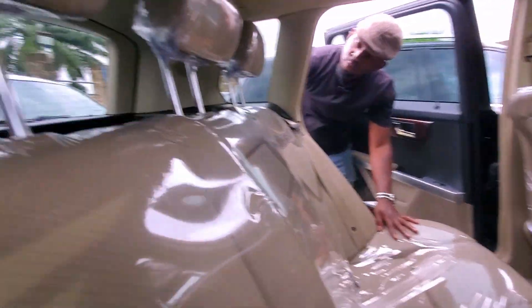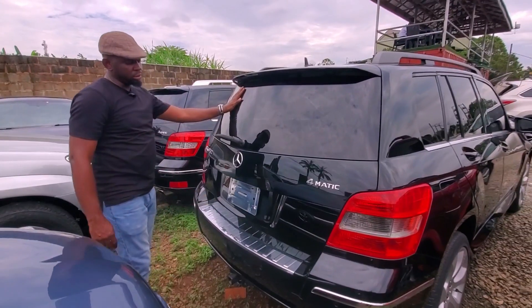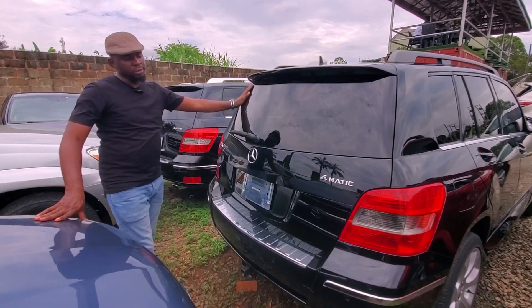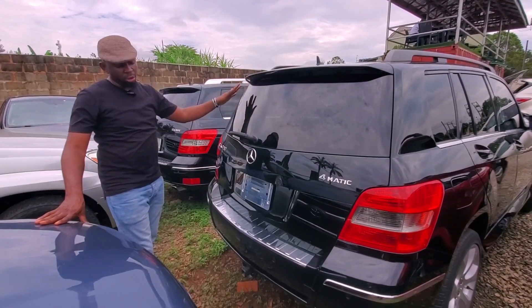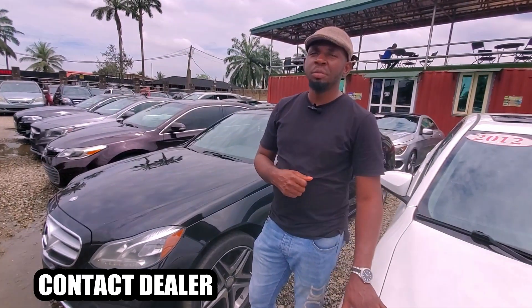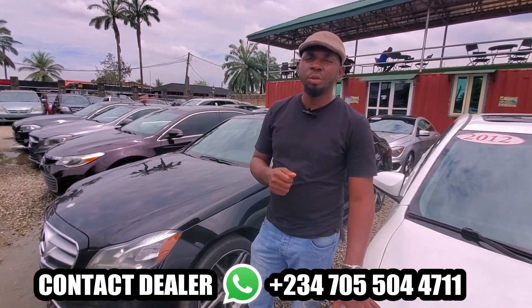The roof is made of glass — that's extra protection for sunlight. Let me show you the trunk. This is the 2010 GK350 Automatic basic option, suited for 9 million naira. You can contact me at 070-550-44711.